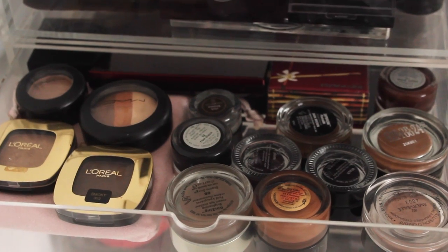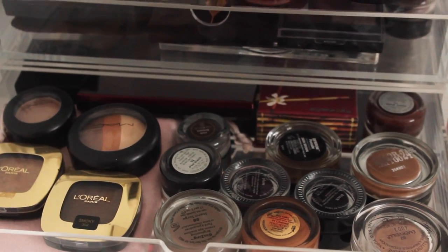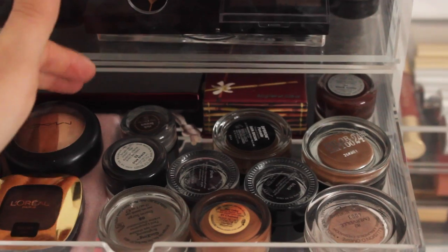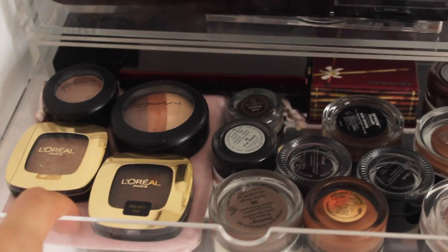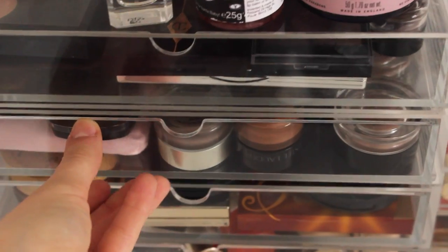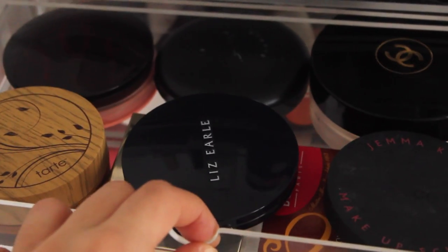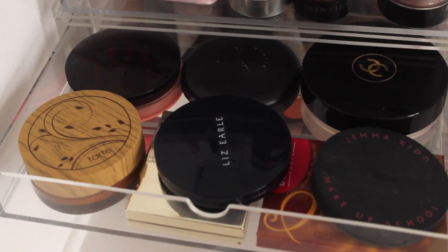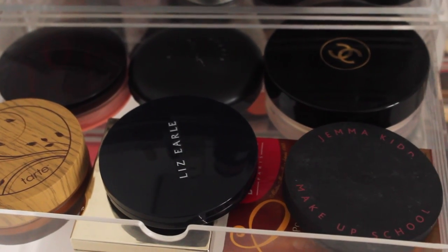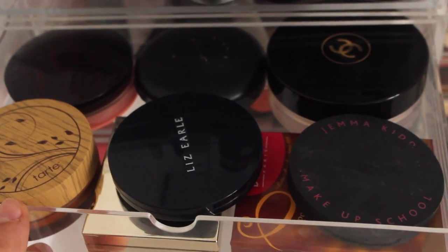The second drawer down has loose eyeshadows and cream eyeshadows, and also a bronzer. It's kind of turned into a bit of an odds and sods drawer — I've got the Kevin Aucoin Sculpting Powder in the back there as well as another palette. This drawer seems to be becoming the overflow drawer so I need a sort out, but for the main part it's loose eyeshadows. The third drawer has bronzers, powders, and a couple of highlighters, but because everything is round it's really hard to store — I need a better method for bronzers.